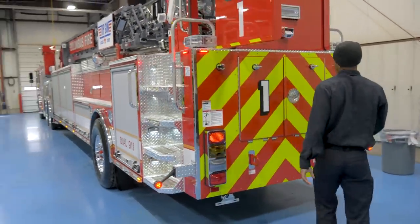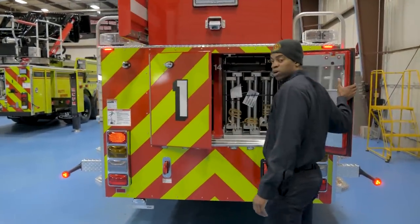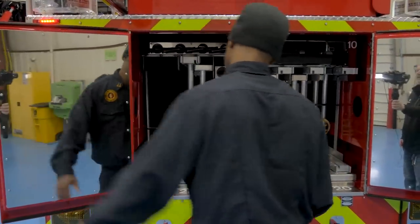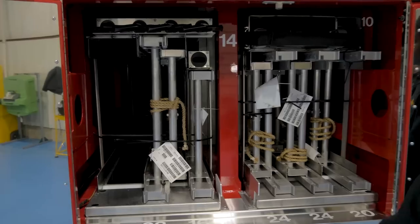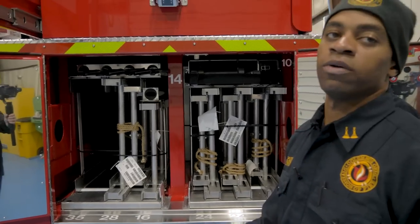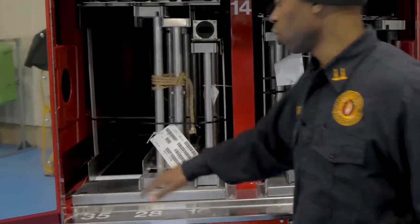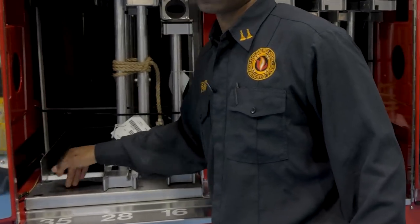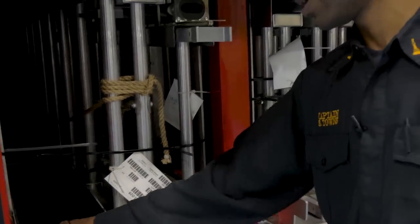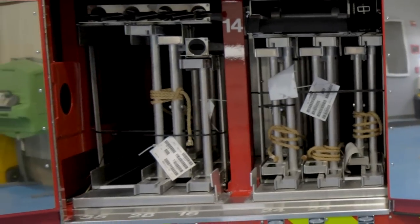Moving to the rear of the truck, this is where we keep all of our ground ladders. In Columbus, we take truck work seriously, so we carry 187 feet of ground ladders — our tallest being a 35-foot extension ladder, two-section, all the way down to a 10-foot folding attic ladder. One thing we always spec out is rollers inside of here, so when we grab a ladder we can just sling it out with ease. We like to carry a lot of ground ladders.